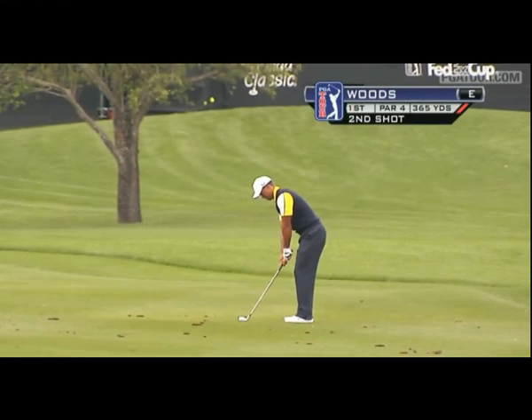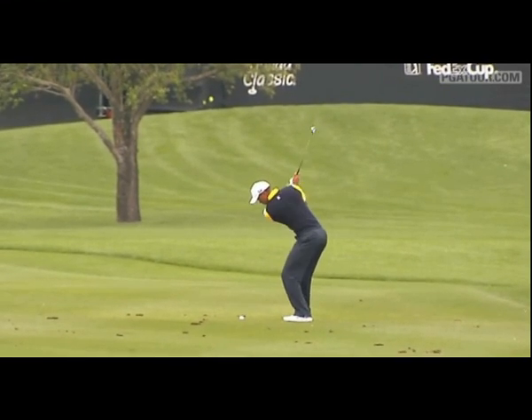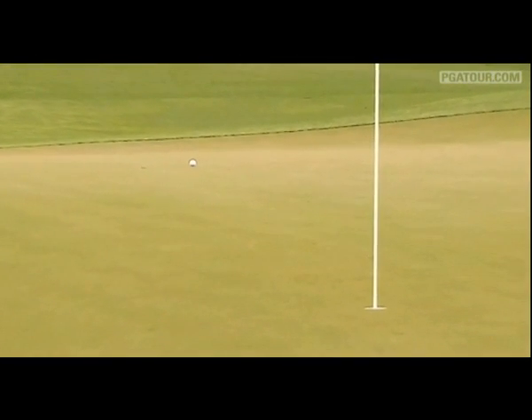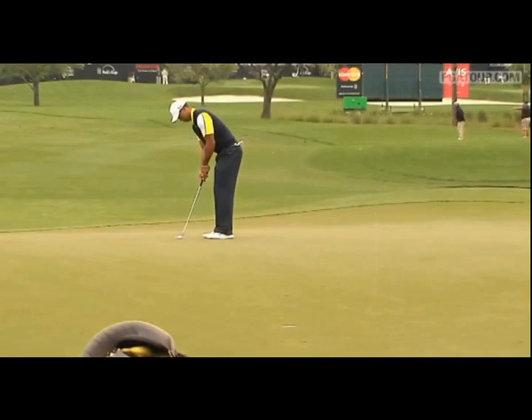Tiger Woods from the left center, aiming for a pin up in the right-hand corner. Not much green to work with on the right as Tiger turns and fires, staring it down, heading towards the green. Short of that little mound, he's going to have to come down the hill in a little bit of a speed putt, settling his feet.